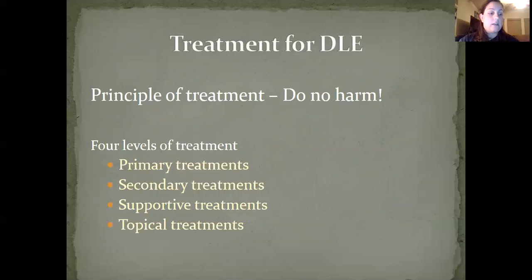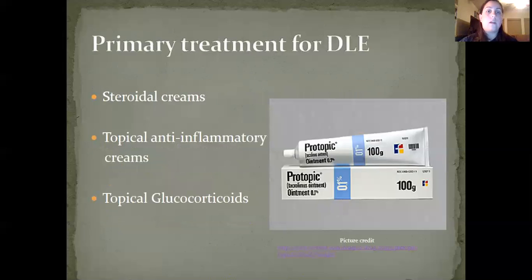Treatment of DLE. When treating DLE, the principal treatment is to do no harm. This is usually a benign disease that generally does not warrant the risk of side effects from the use of systemic drugs. Treatment is not life-threatening, but it may be disfiguring. There are four levels of treatment to consider: primary treatments, secondary treatments, supportive treatments, and topical treatments. Primary treatments are typically steroid creams applied topically to the affected areas and anti-inflammatory creams to help with pain.